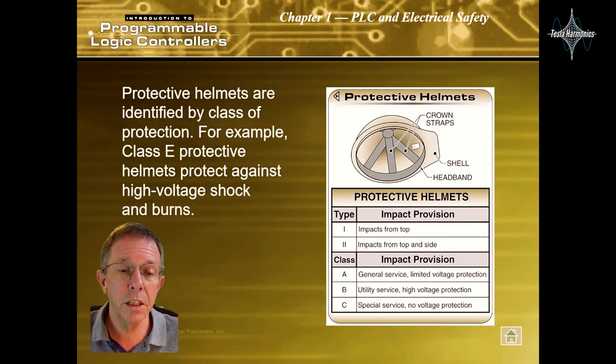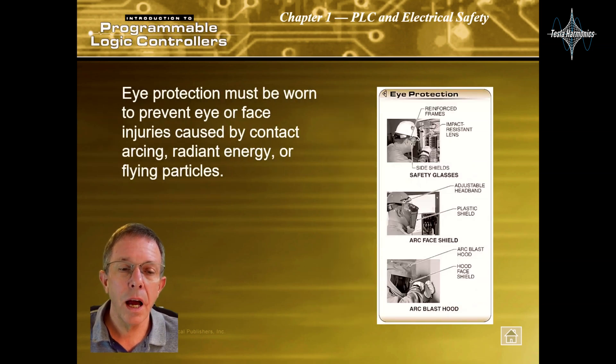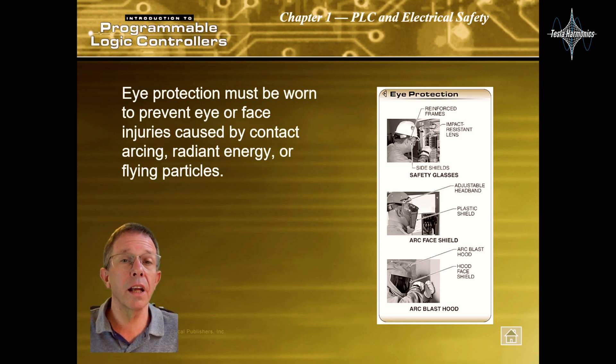Protective helmets are identified by class and protection. For example, a Class E protective helmet protects against high-voltage shock and burn. Eye protection must be worn to prevent eye or face injuries caused by contact arcing, radiant energy, or flying particles.